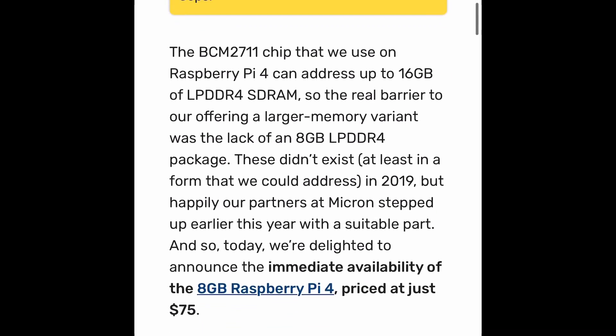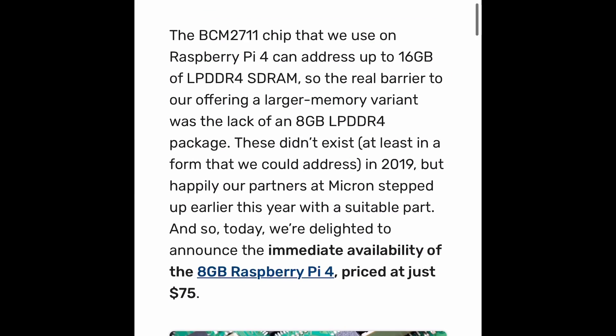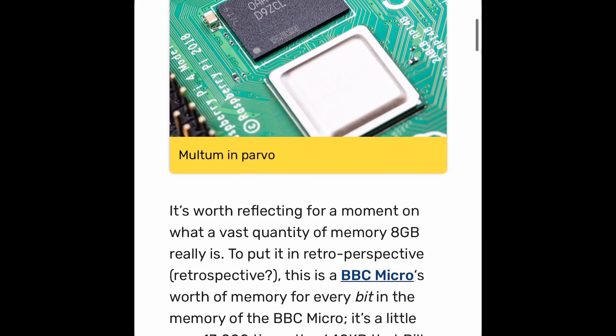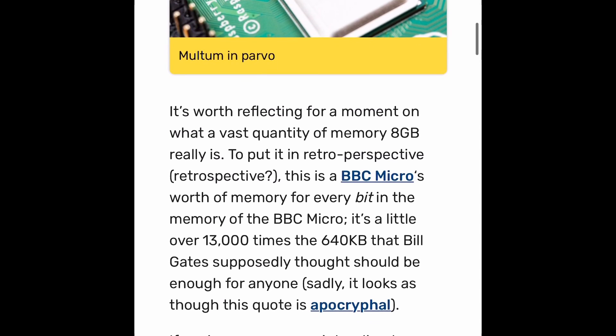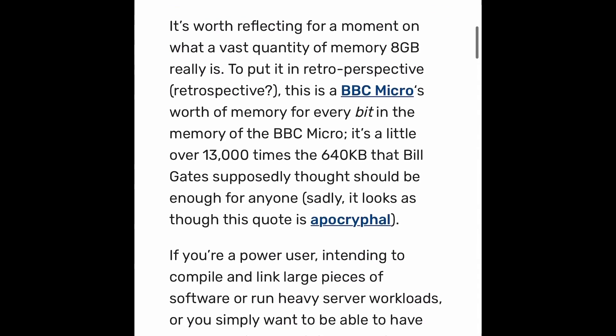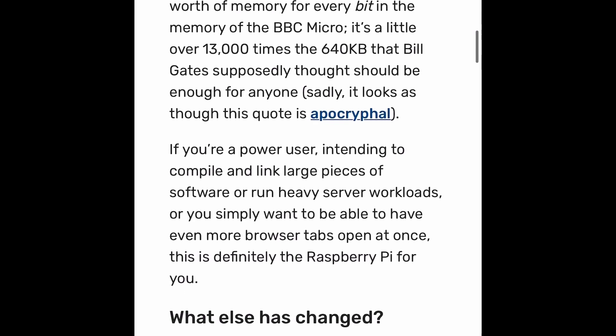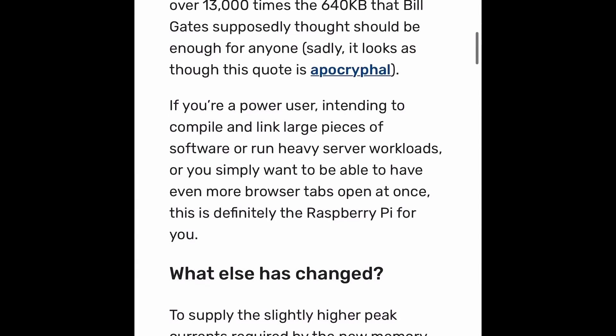As you guys know, the Raspberry Pi 4 has almost been out for a year. It originally launched with one gigabyte, two gigabyte, and four gigabyte variants. They recently dropped prices on the two gigabyte and four gigabyte variants, and the one gigabyte model was discontinued.